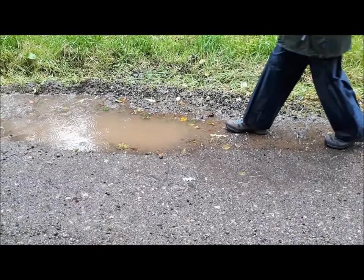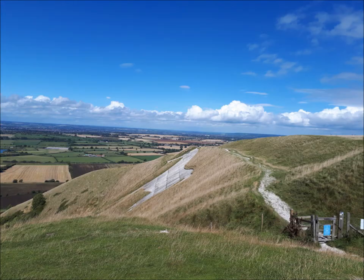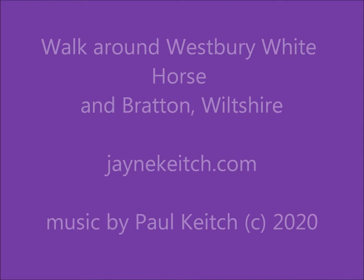I have recently got back into walking as part of my Get Fit and Keep Fit Challenge. We downloaded the Wilts Walks app from the Play Store and decided to go on the Westbury White Horse Walk. There were three walks to choose from and we chose the three and a half miles walk. Armed with water and some snacks, we set off on a gloriously sunny but very breezy day.